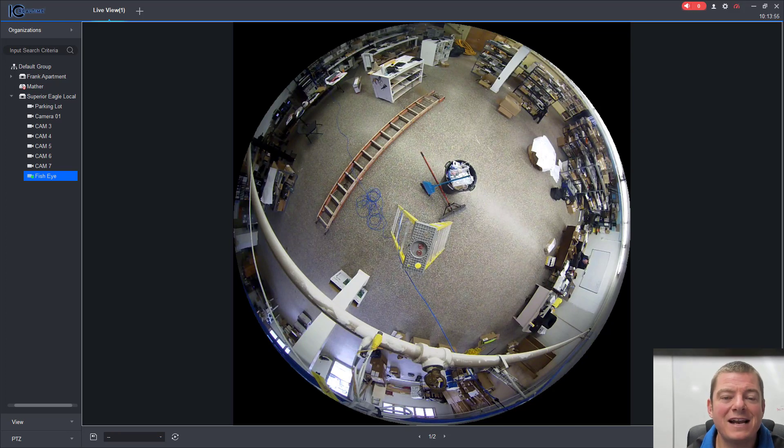Hey, welcome. Nate here with Operation Grind. In this video, I'm going to show you a side-by-side comparison of the IC Real-Time 5-megapixel fisheye camera versus the HikVision 6-megapixel IR panoramic camera. Let's get started.